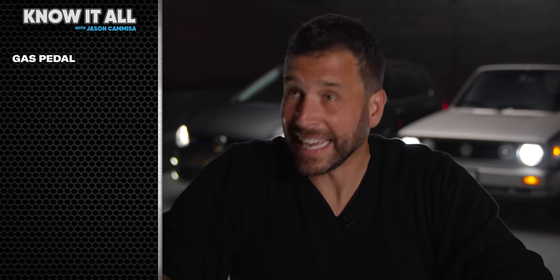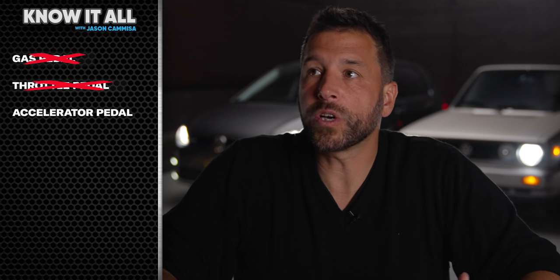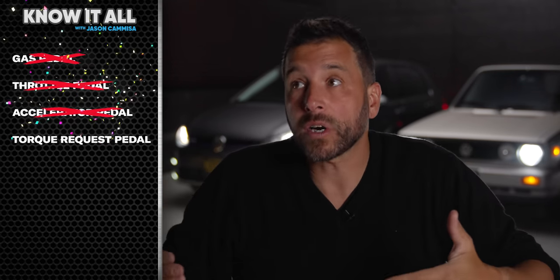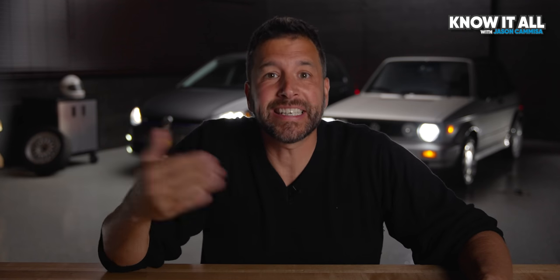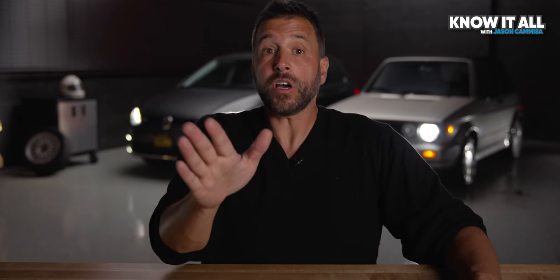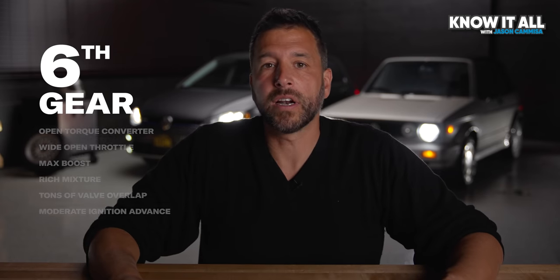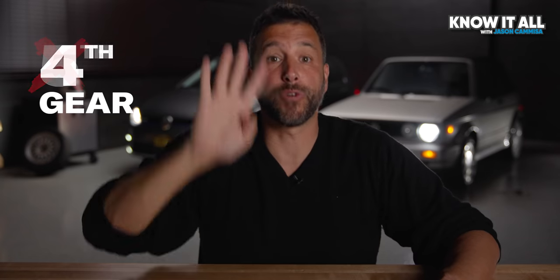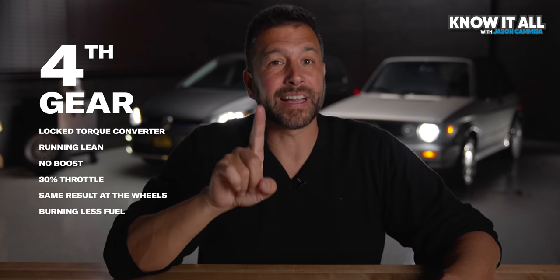Modern cars with automatic transmissions have a new name for the right pedal. You can call it a gas pedal, but you're not actually asking for gas. You can call it a throttle pedal, but you're not actually asking for throttle. When you press the right pedal, you're actually requesting torque at the wheels. And since your foot isn't actually connected to anything but the computer, the computer receives your torque request and decides how to produce that torque as efficiently as possible. So it might choose 6th gear, open torque converter, wide open throttle, max boost, rich mixture, tons of valve overlap, and moderate ignition advance. Or it could decide to go into 5th gear — but then it would be in that rev range where it has a nasty resonance. So instead it chooses 4th gear, with locked torque converter running lean under no boost at only a third throttle, which gets the exact same result at the wheels while burning less fuel and making less noise.